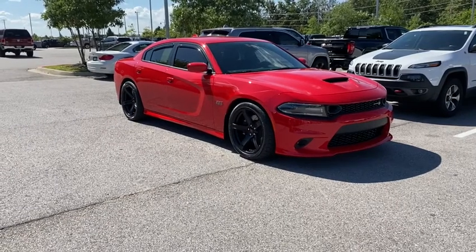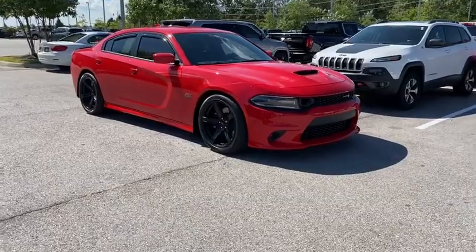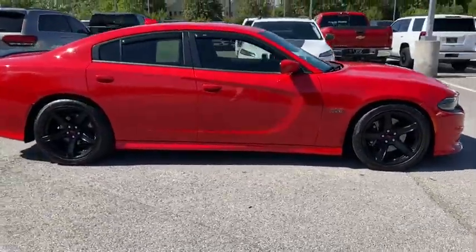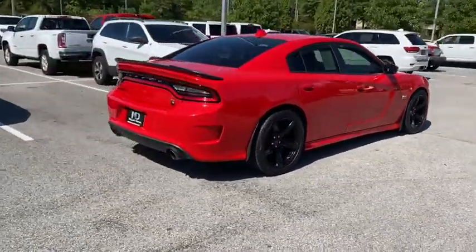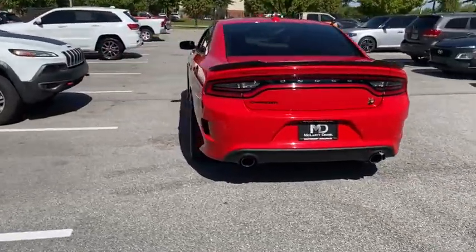Come test drive the 2019 Dodge Charger. It injects some versatility, comfort, and sophistication into your muscle. The Charger is a powerful sedan that excites at every turn. Peace of mind comes standard with the Charger's 5-star government front and side impact crash test rating.